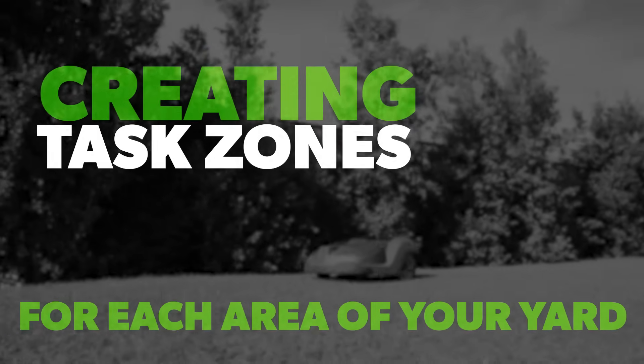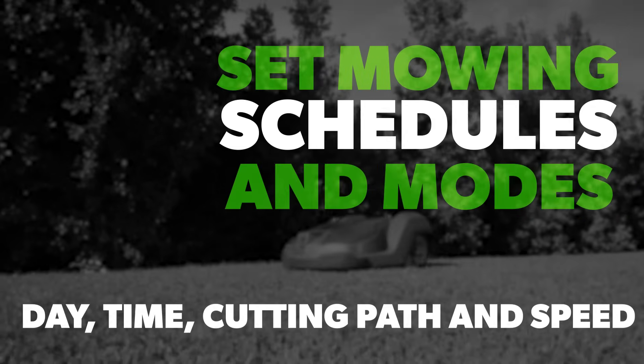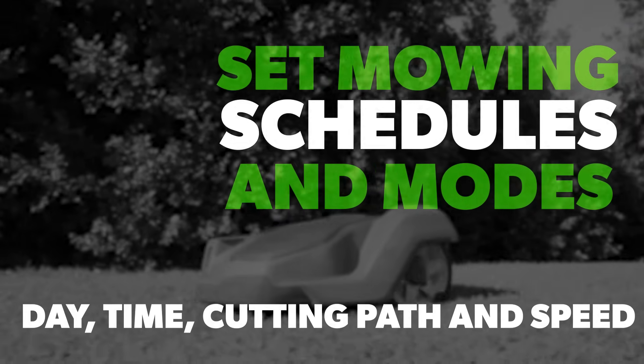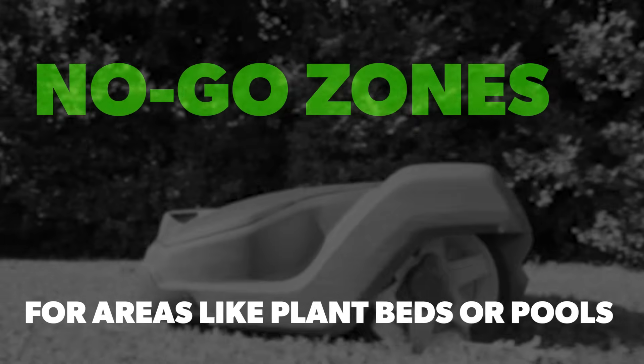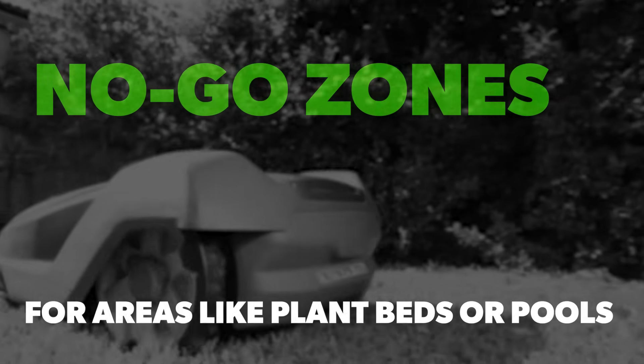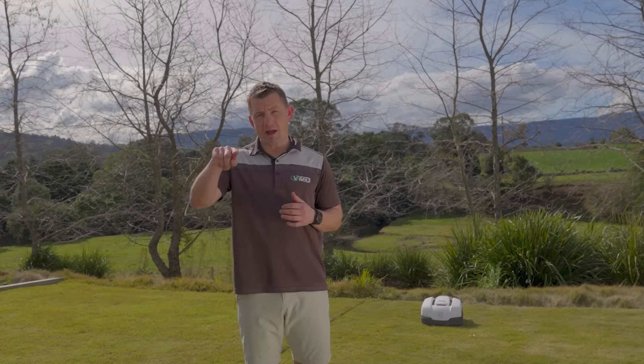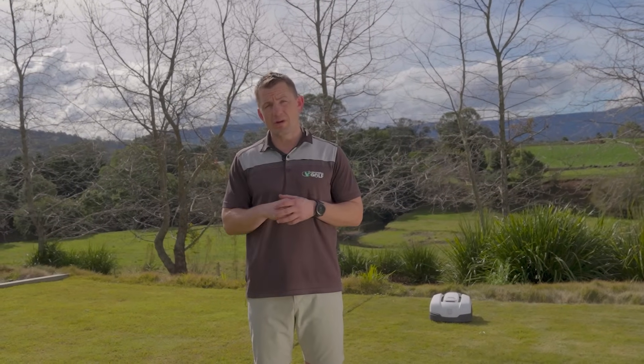Creating task zones for each area of your yard, set mowing schedules, set mowing modes for each zone — the cutting path, the speed, and obstacle detection. Creating no-go zones for areas that do not require mowing, like garden plant beds, children's playgrounds, or pools.